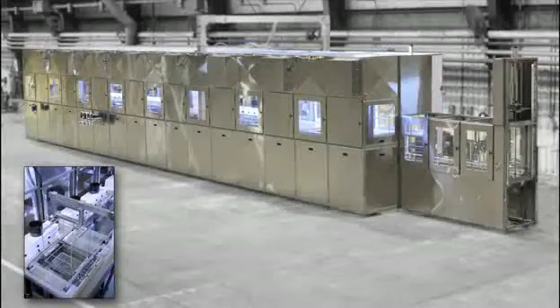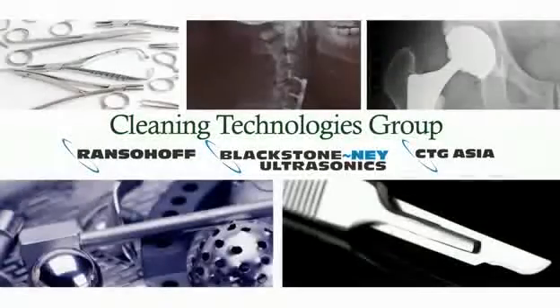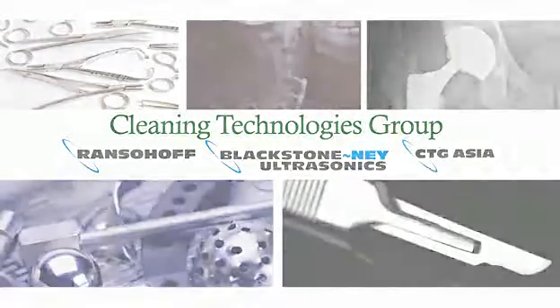Cleaning Technologies Group is a global supplier of the most innovative medical cleaning technologies available today. CTG is in tune with the ever-expanding stringent quality requirements set forth by the medical industry.